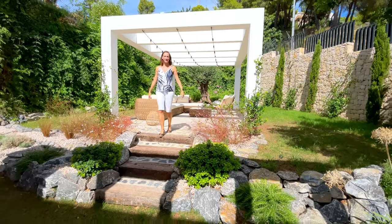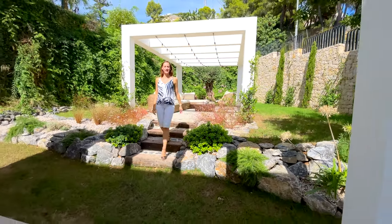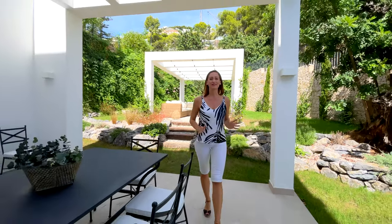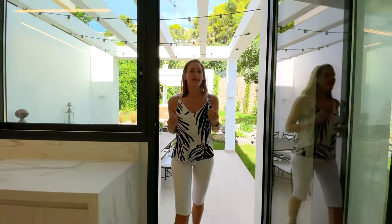Hello and welcome back to HG Hamburg's YouTube channel. My name is Julia, and today I'm taking you to the port of Javier, Northern Costa Blanca, to a house that is walking distance to all the restaurants and amenities.